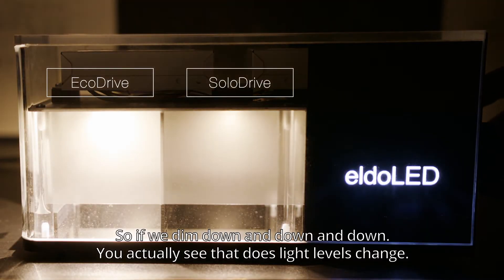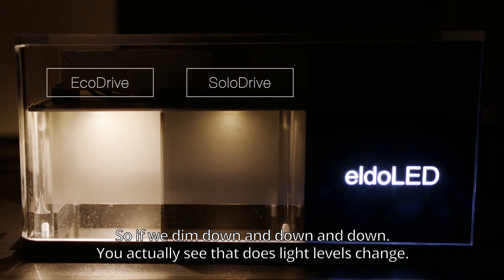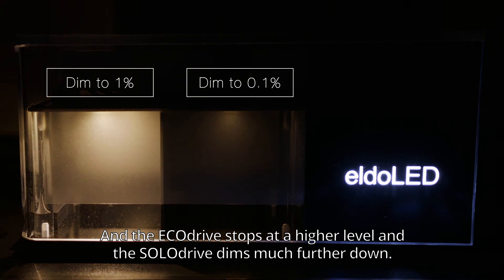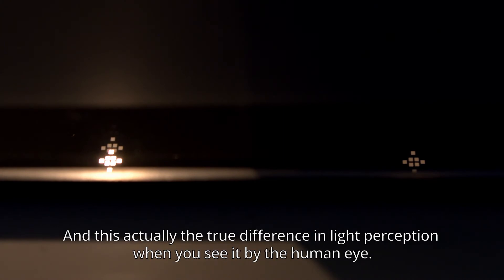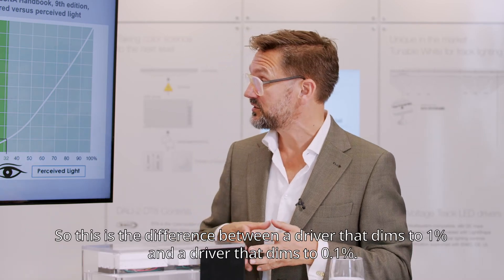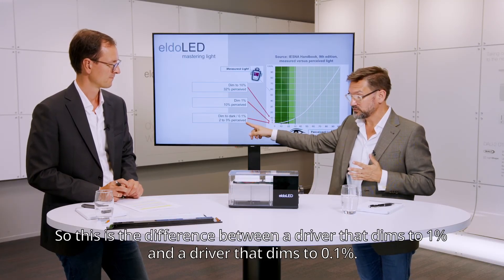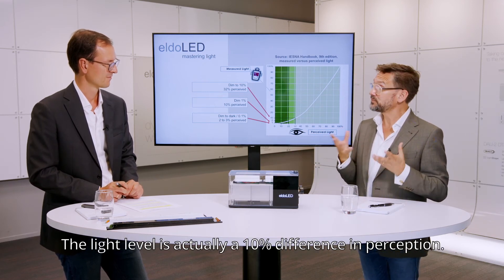As we dim down and down, you actually see that those light levels change. The EcoDrive stops at the higher level and the SoloDrive dims much further down. This is the true difference in light perception as seen by the human eye — the difference between a driver that dims to 1% and one that dims to 0.1%, which is a 10% difference in perception.